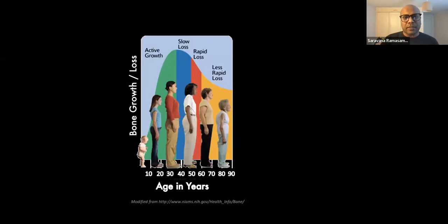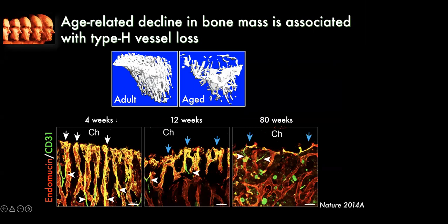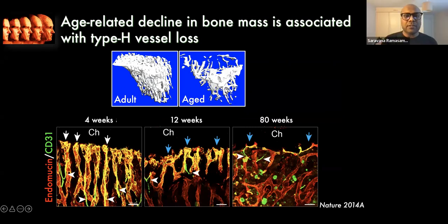During aging we lose bone mass. Similarly, mice also show age-related bone loss. Here we have a micro-CT image of an adult mouse and an aged mouse, and you can appreciate that in the aged animal there is a tremendous reduction of mineralized regions.